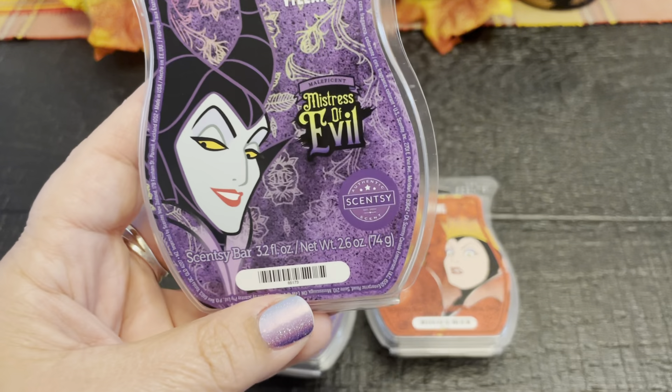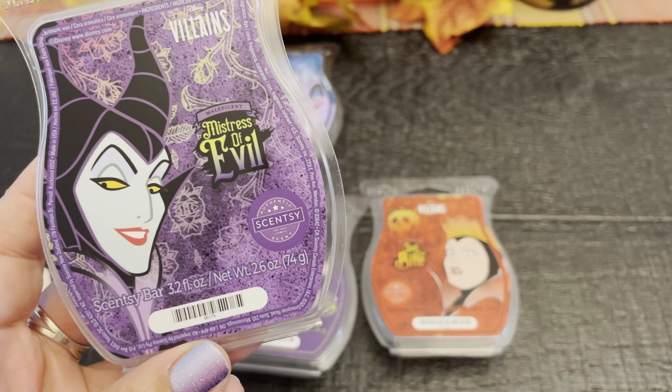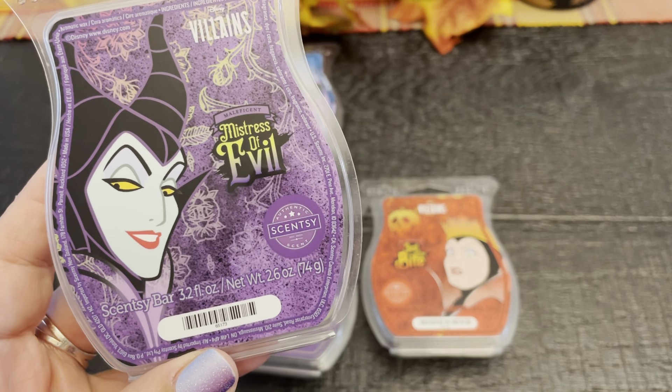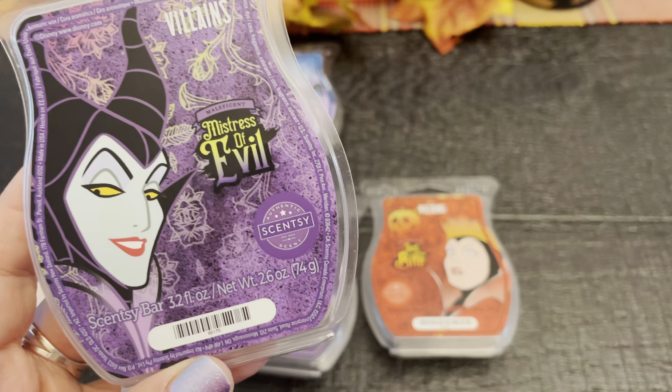Let's talk about this one — Mistress of Evil. The beauty of gardenia meets malevolent musk. Juicy blood orange drips over satsuma plum for the sweetest revenge.